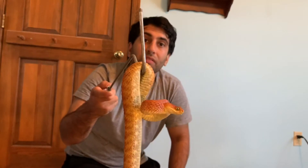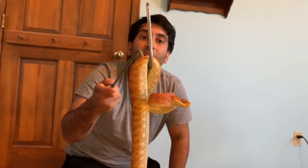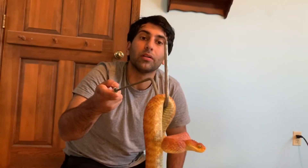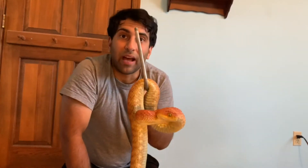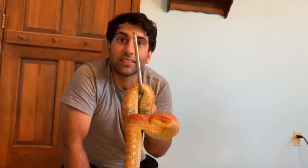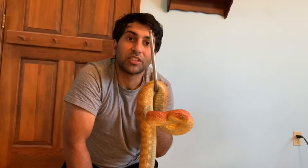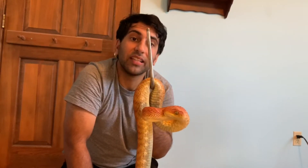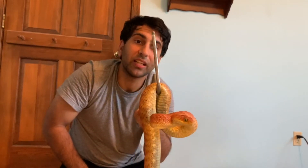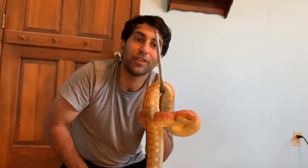Over the course of the millennia, thousands of species of snake have evolved and they're dispersed throughout the world. Out of all these different species of snake, they all have things in common too, such as a forked tongue, lidless eyes, scales covering the body, and the lack of functioning limbs. These are just a few.